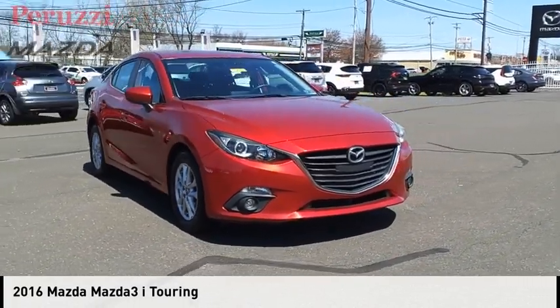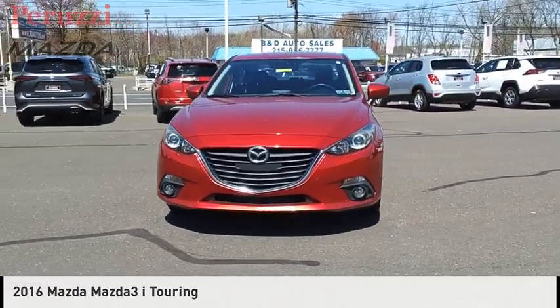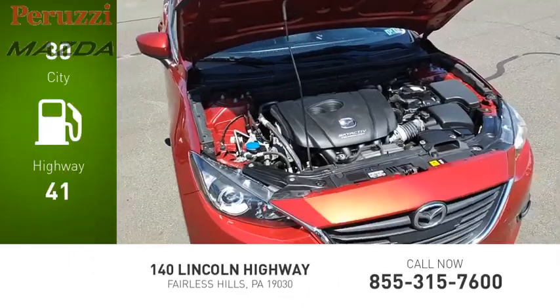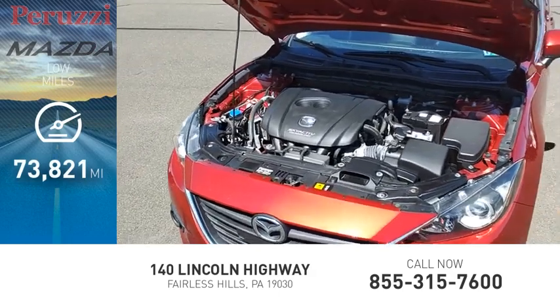We are pleased to show you the 2016 Mazda 3. This vehicle is powered by a front wheel drive. Great fuel efficiency saves you money by requiring fewer trips to the gas station. This vehicle has less than 75,000 miles.